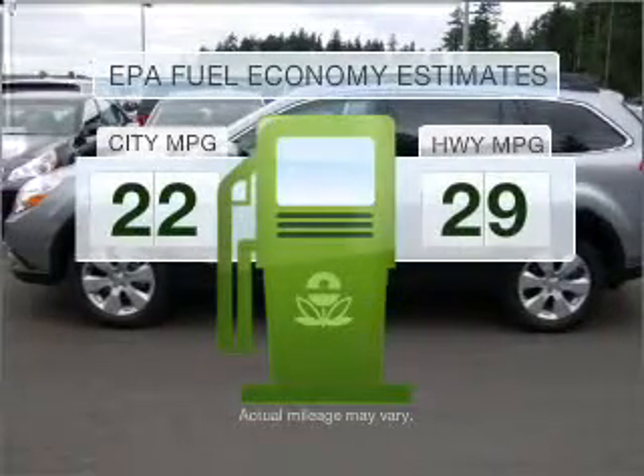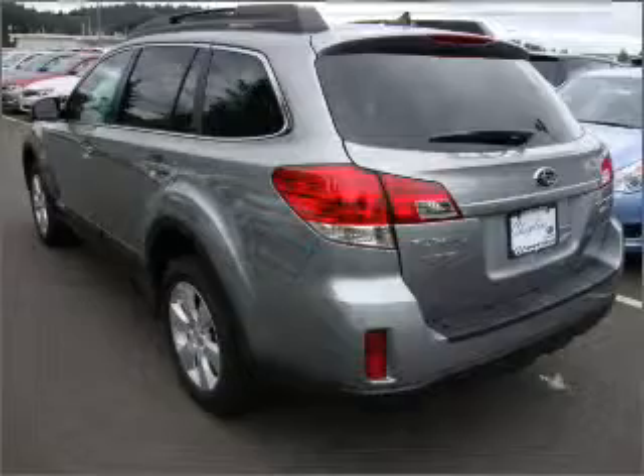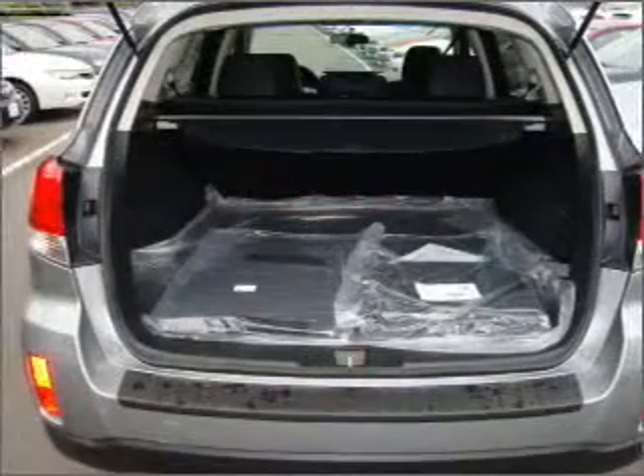Save your money. Make fewer trips to the gas station to fill your gas tank when driving this fuel efficient vehicle, with an efficient four cylinder engine connected to a smooth shifting automatic transmission.